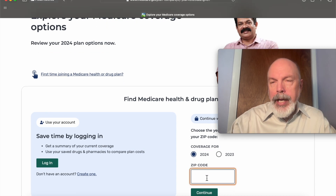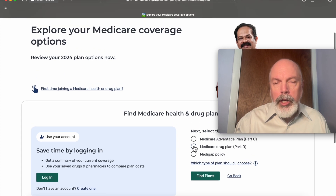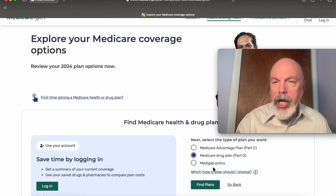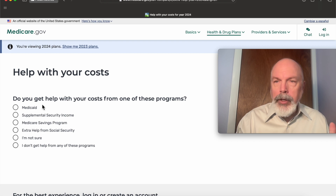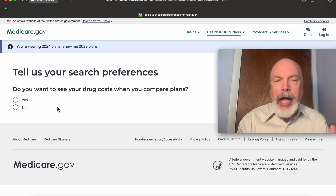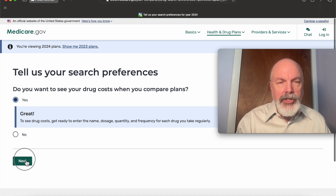I'm going to enter a nearby zip code — not mine — and I'm only shopping for a Medicare drug plan Part D. You don't need to shop for your Medigap coverage if it's already in force. There is medical underwriting when you change your Medigap policies, so if you're comfortable with who you picked originally, stick with them. If you're not in the low-income support and don't get extra help, you can say no. I want to use the drugs that I'm currently using, so I'm going to say yes and then select those drugs.